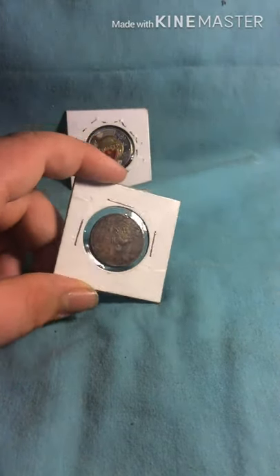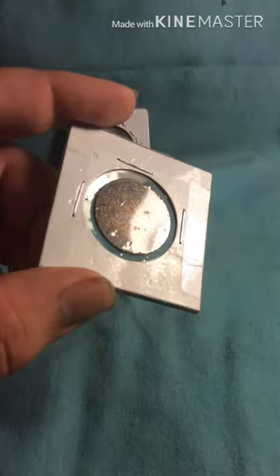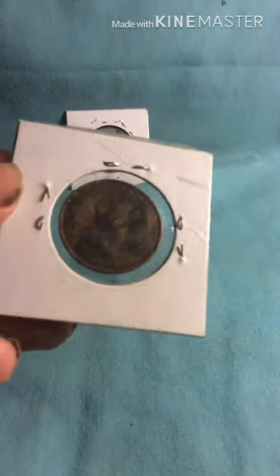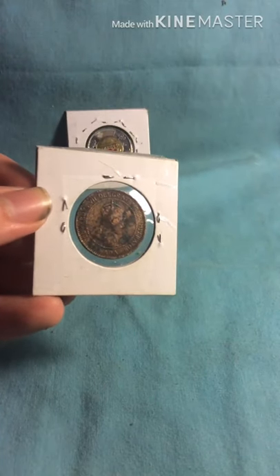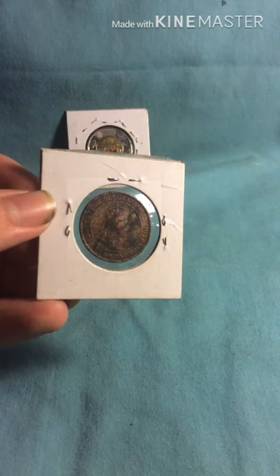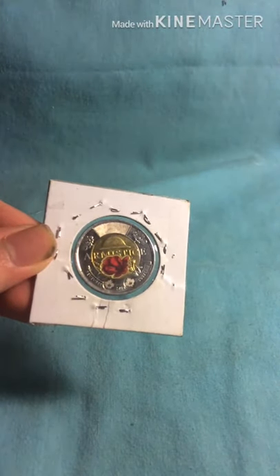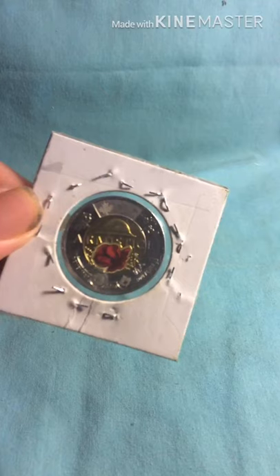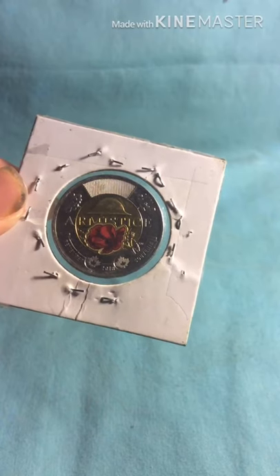Here I've got another large cent. This one here is from 1910 — it's hard to see, but it is 1910 — which means it has King Edward VII on it. So that's an oldie. And last but not least, we have the Armistice, which is from 2018. This is the colorized version — I think it only comes in colorized anyway — but it's got that beautiful picture of the poppy on it.